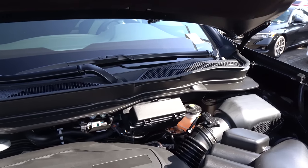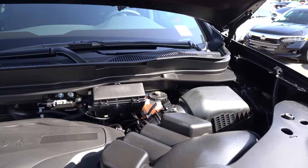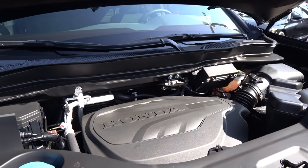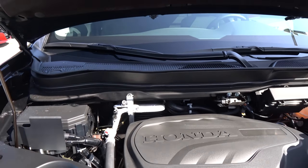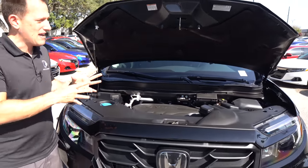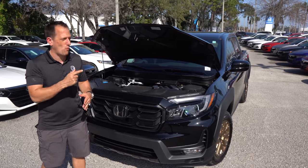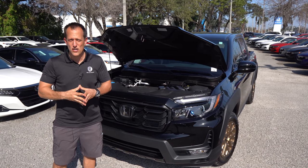You've got torque vectoring as well. What can you pull and haul? Payload is 1,580 pounds, towing capacity is 5,000 pounds, and MPGs are 18 in the city and 24 on the highway. I think it's smart for Honda to have that one powerplant — naturally aspirated — especially when you look at some of the competition moving to turbo or even diesel power. Let's get to the interior and see what the Ridgeline is bringing to the table.